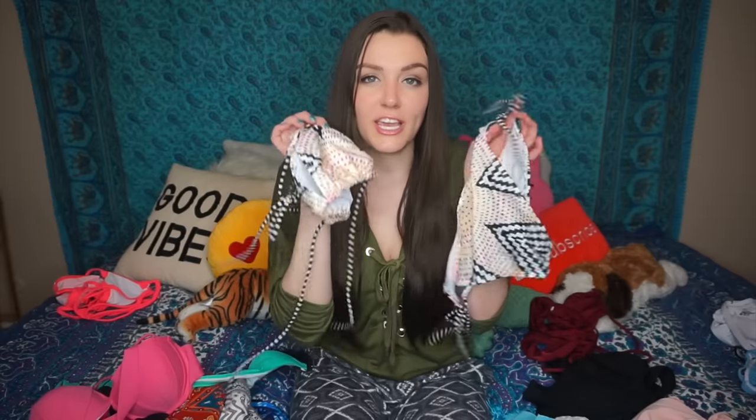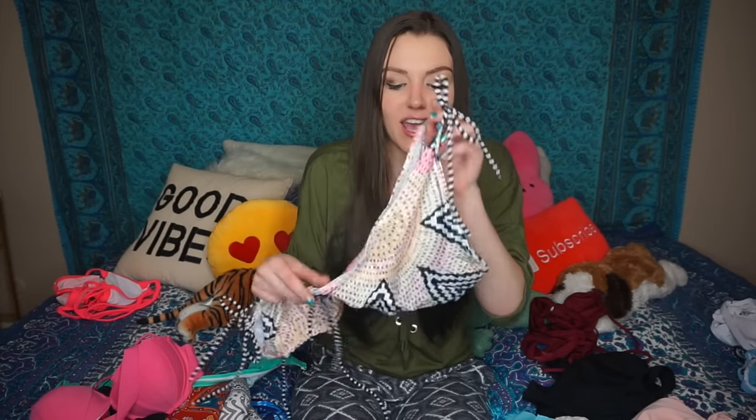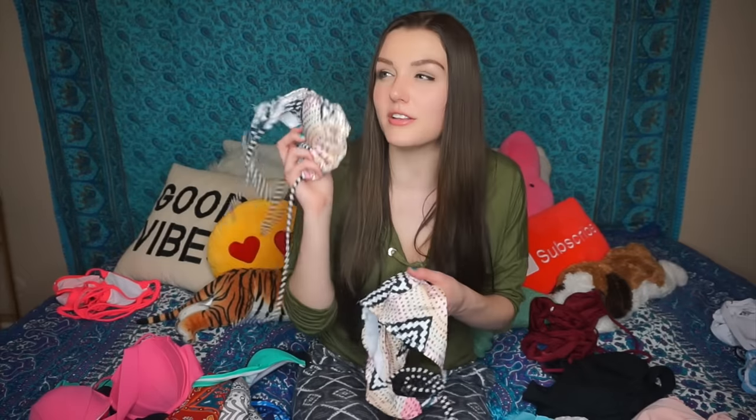This bikini was probably one of my least favorites just because of the colors, to be honest. I'm really pale so I can't wear this kind of stuff — it just washes me out even worse. The style is very standard, nothing too special, and I think that's why I'm also not that into it. I just feel like you could buy the same bikini at Target or Walmart.